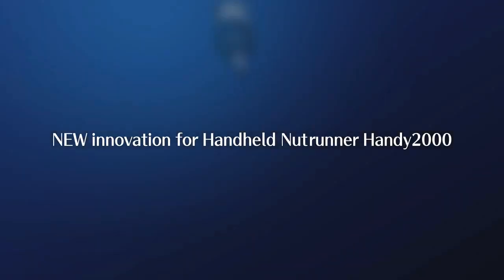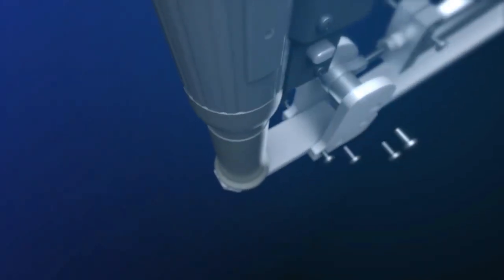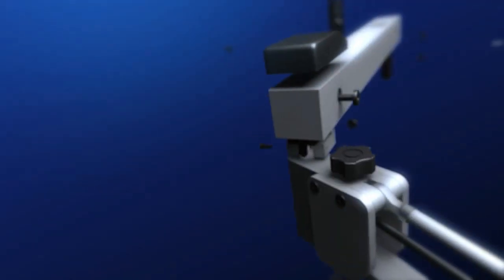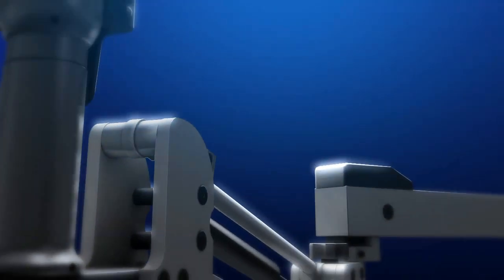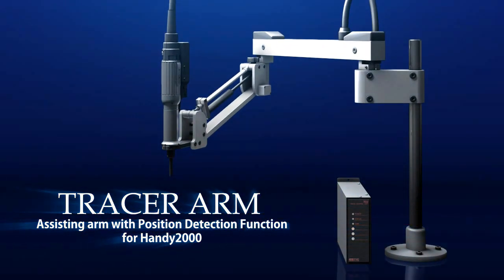The solution for all these needs is a new innovation for the Handy2000 — introducing the Tracer Arm, a new application featuring a position detection function.